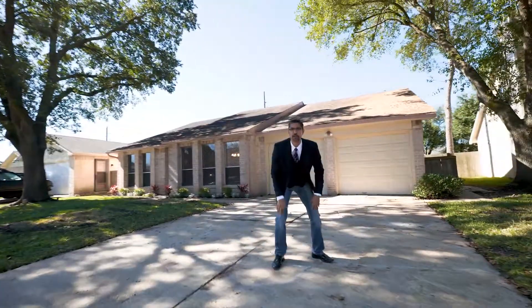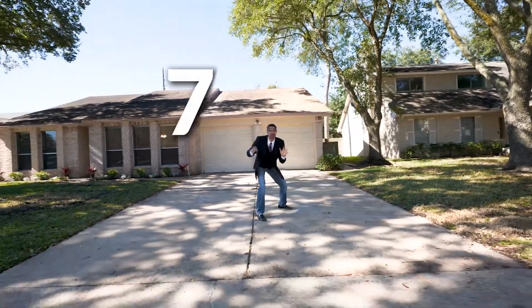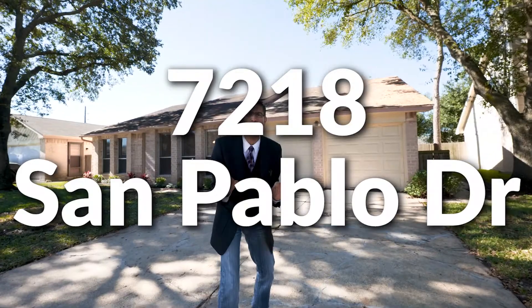Hey guys, and welcome to this edition of Rares Patrick. I know you always want to know where I'm at. Well guys, today I'm at 7218 San Pablo Drive, right here in Mission Bend South in Fort Bend County.